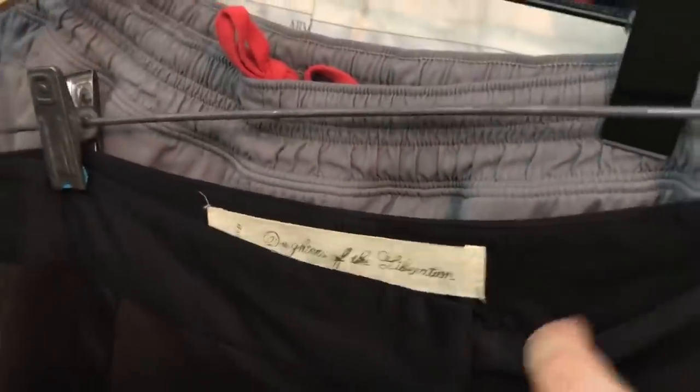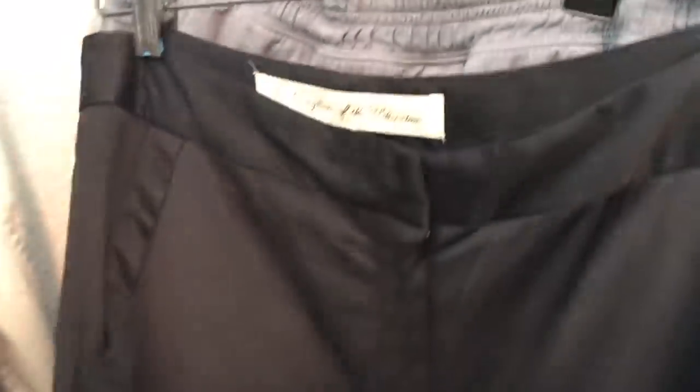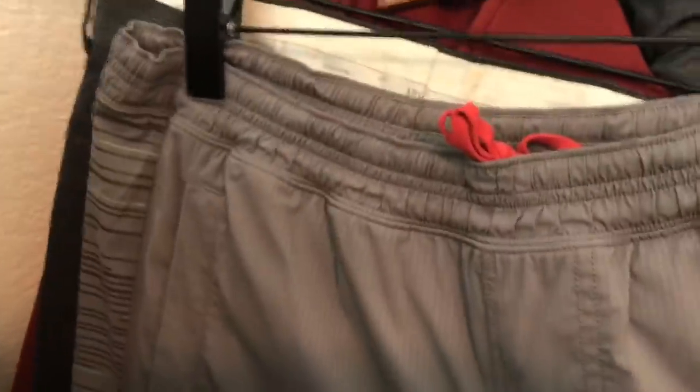This is a pair of Daughters of the Liberation pants — another Anthropologie brand, size 2. They have a satin look with a ruched leg, ankle cut, a little bit cropped but super cute. This is a pair of men's Lululemon — I think these are called the Pace Breaker shorts — they're in good shape, size large, and I usually get about $35 to $40 for those.